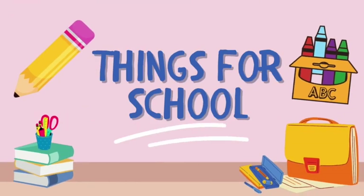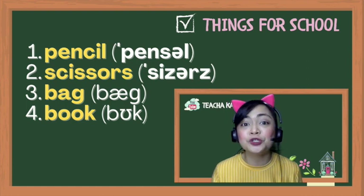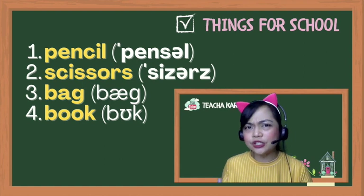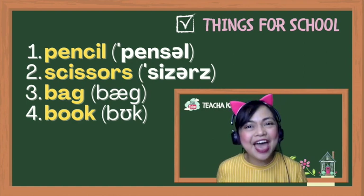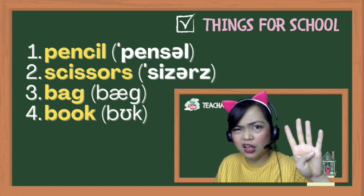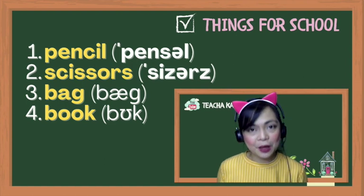And finally for part one, let's talk about things for school. Number one: pencil — 'pen-sul,' not 'pan-sul.' Another schwa on the second syllable. Number two: scissors — not 'see-sors' but 'scissors.' Number three: bag — 'eh,' try to smile a little bit more. And number four: it's not 'book' with an 'ooh' sound — two-letter O's is a softer sound. Book. Look. Cook. Book.